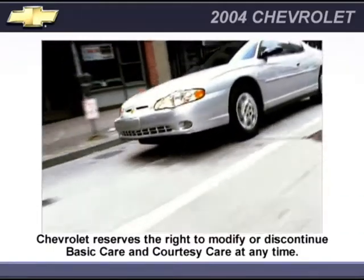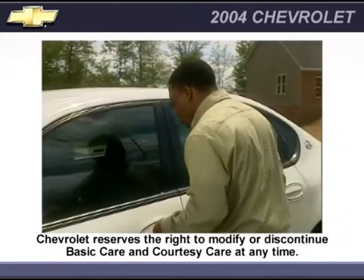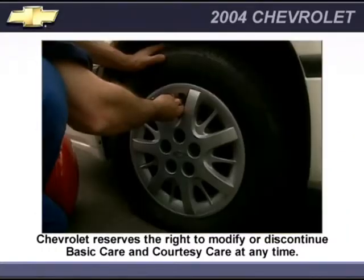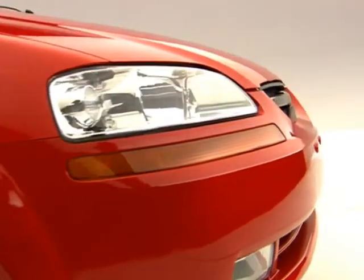Courtesy care provides additional features during the term of the new vehicle limited warranty, including locksmith services, flat tire changing, fuel delivery, non-warranty towing, and jump starts. Some services will incur costs.